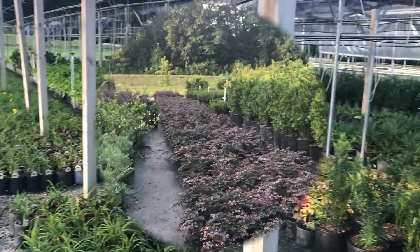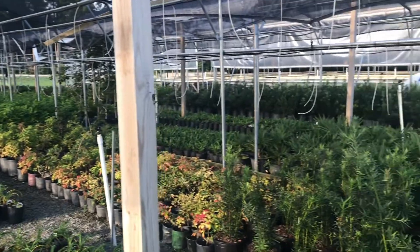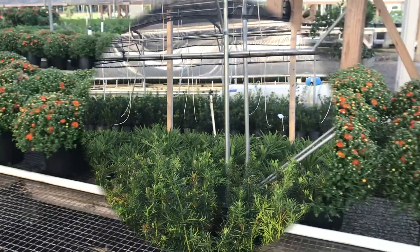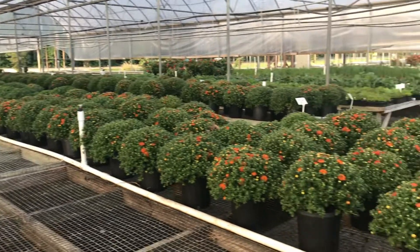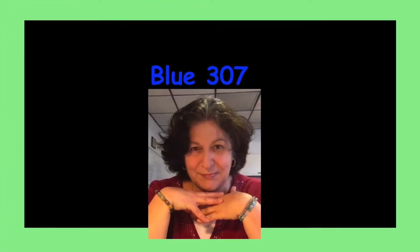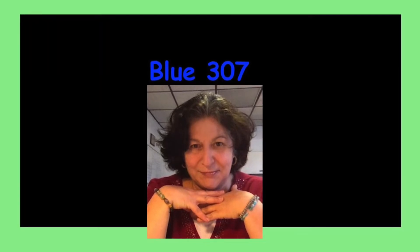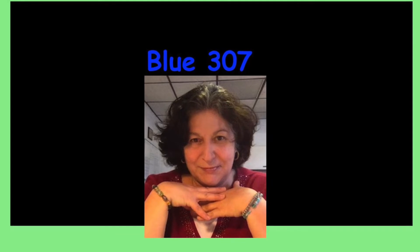By the way, chrysanthemums — or mums — one of the best-selling plants in the US, are not native to this area. They're actually from Asia, I believe. So let me know what kind of plants you found in your yard — are they native?